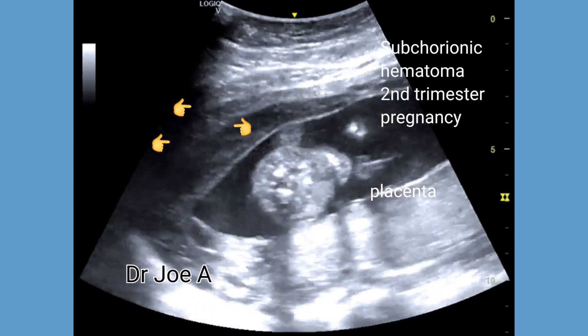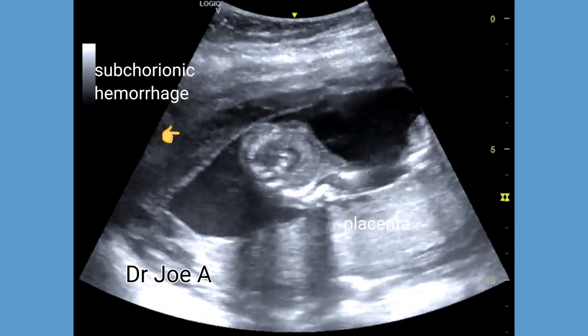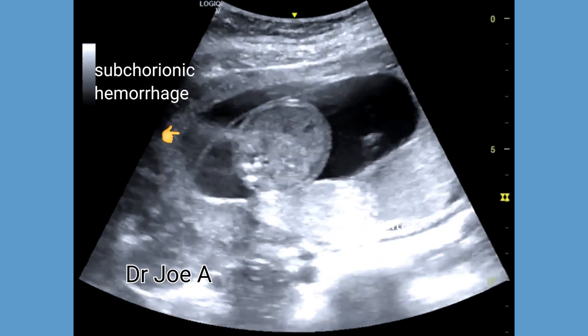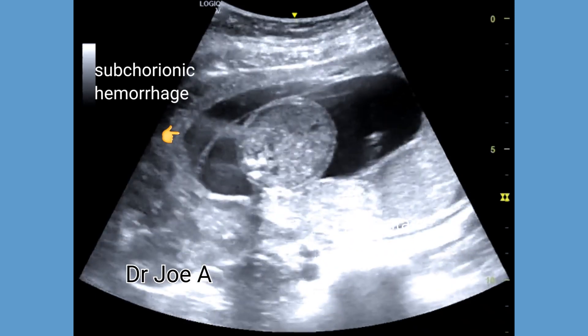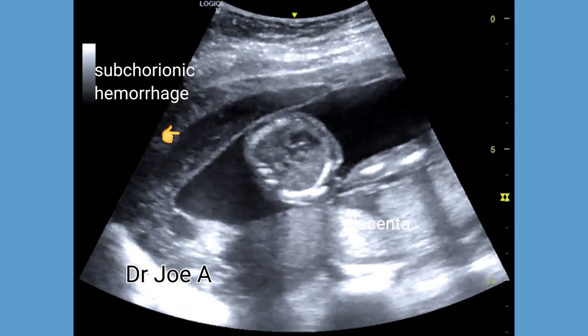The placenta lies posteriorly. The subchorionic hematoma is seen as a hypoechoic collection along the anterior wall of the uterus, reaching almost up to the upper margin of the placenta.